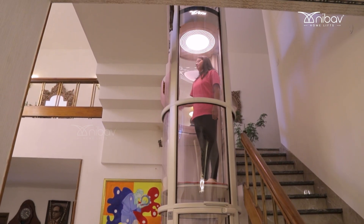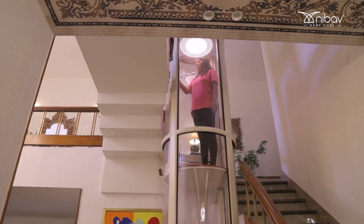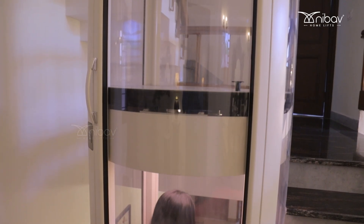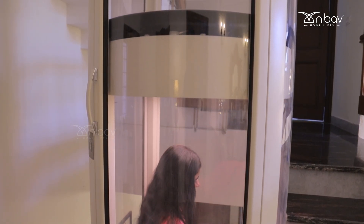The whole family uses it and it's a bit of a fun element for everyone. Even if we don't have to go upstairs, we just randomly have the urge to use the lift, because it's transparent and it looks good while we go up and down.